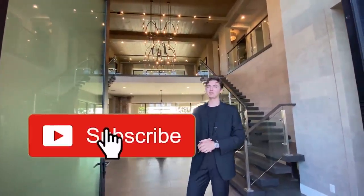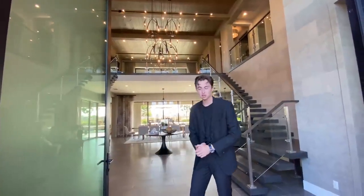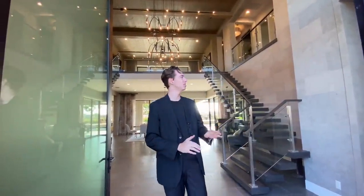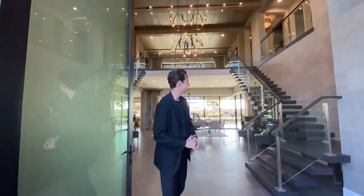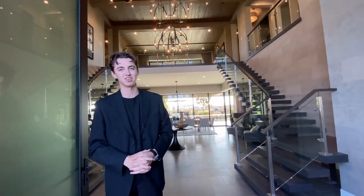If you guys stuck around for this entire home tour, thank you so much. Make sure to smash that like button, hit that subscribe button, hit the notification bell, and leave a comment down below letting me know what you thought of this insane home. This is probably one of the most beautiful homes here in San Diego — I absolutely love it. Thank you so much for watching and I'll see you next week on another luxury home tour.